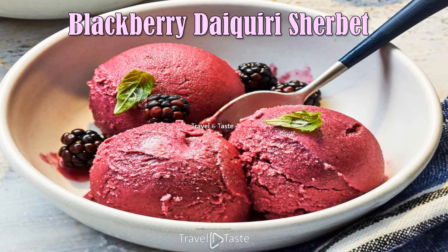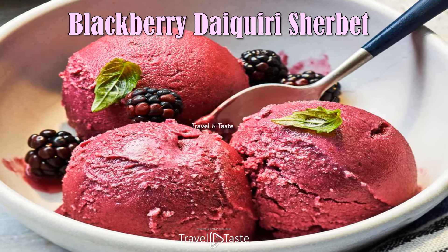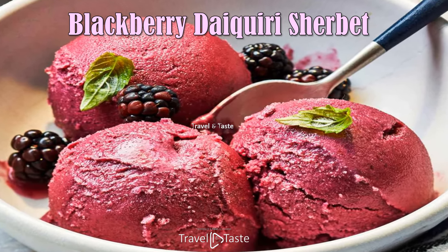Blackberry Daiquiri Sherbet — it is made with light rum, fresh lime juice, fresh blackberries, and a bit of simple syrup or sugar.